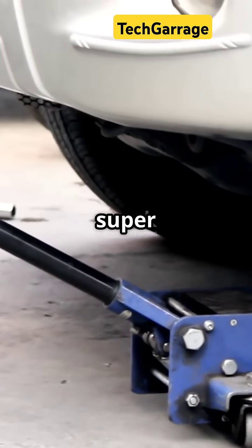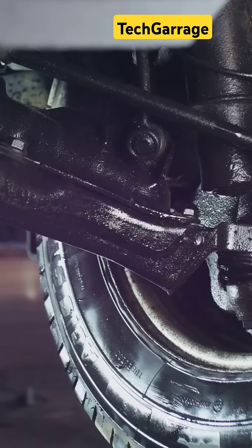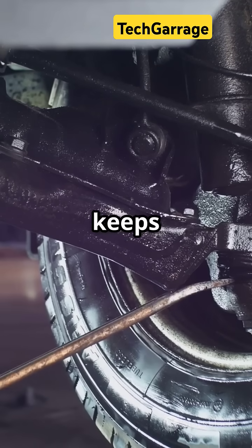First up, we got the super popular one, especially in budget cars. It's simple, lightweight, and keeps your steering sharp.